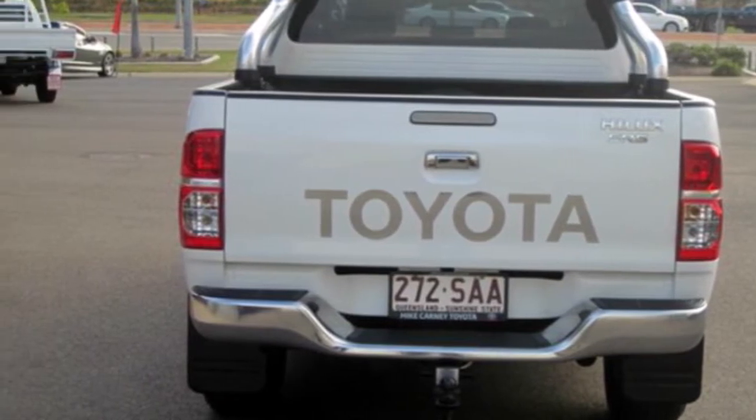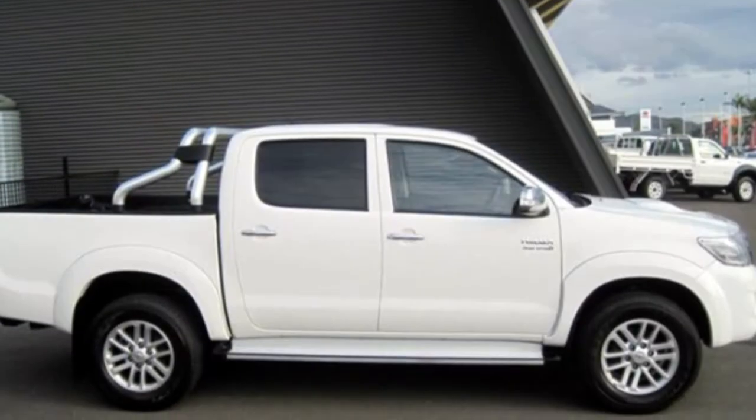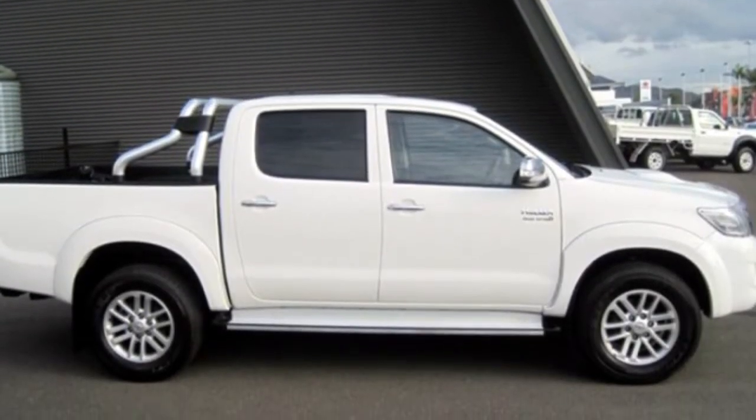This vehicle has all the features you could dream of: cruise control, alloy wheels, power steering, climate control, and more.